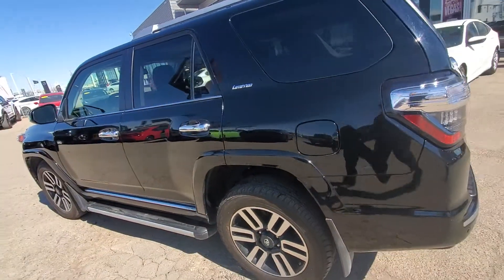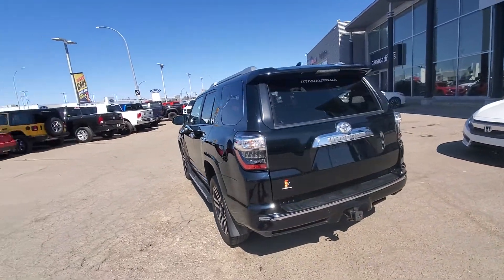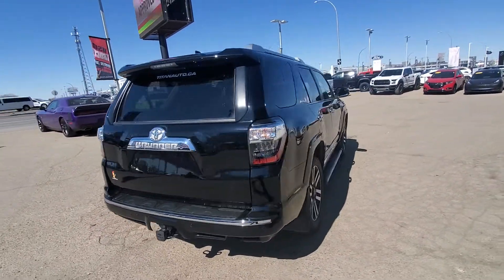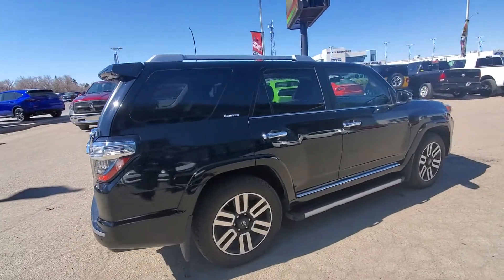Coming around to the rear of the vehicle, the rear window will slide all the way down. This one also has the trailer tow haul package and rear parking sensors. Hopefully you enjoyed this short little video.